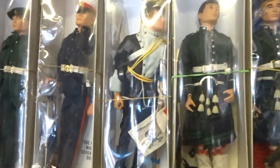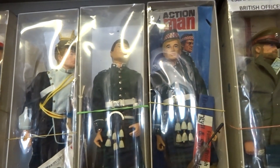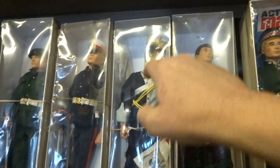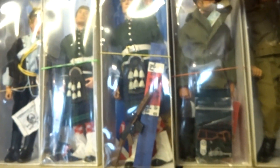Which one do we have here — these two? Is this the Argyll and Sutherland Highlanders? Argyll and Sutherland Highlanders, yeah. I'll just give a close-up of one of these. And again another 17th and 21st Lancer. And I can see Colditz here.